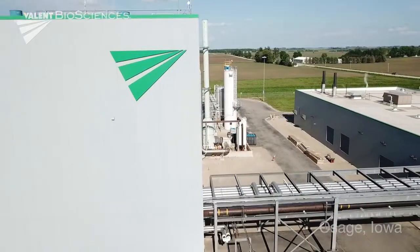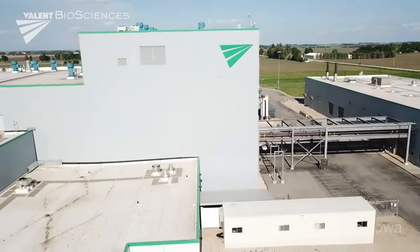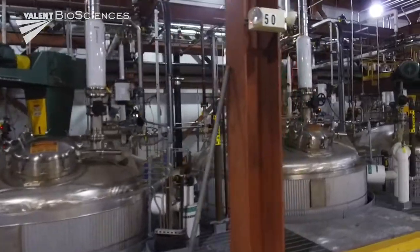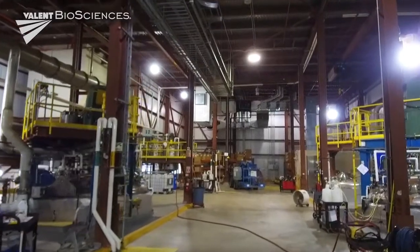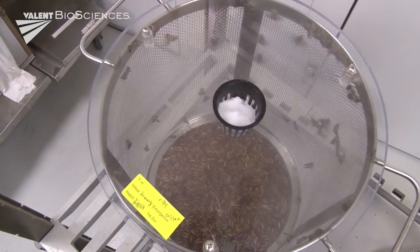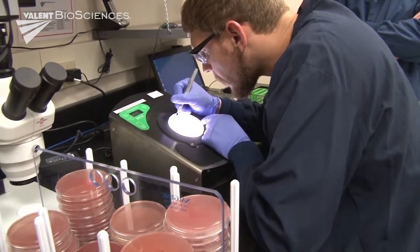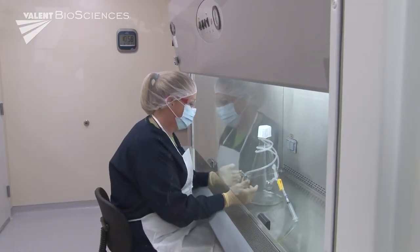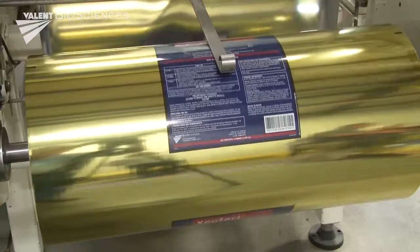To facilitate this, Valent BioSciences operates an advanced manufacturing facility in Osage, Iowa — the world's first facility designed and built for the sole purpose of manufacturing biorational products. This facility includes state-of-the-art fermentation systems, a pilot plant for small-scale manufacturing of new products in development, an insectary, and laboratories dedicated to extensive quality control testing.